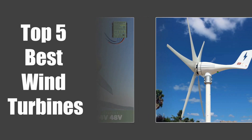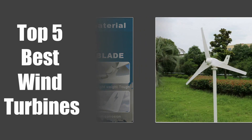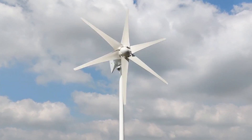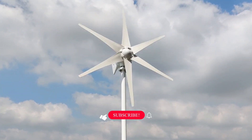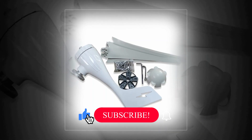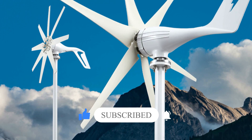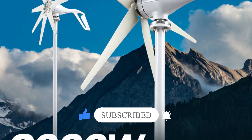We researched the web and read lots of real user reviews before creating this wind turbines list. If you want more information and updated pricing on the wind turbines mentioned, be sure to check the description. Subscribe to our channel and press the bell button for more informative videos.